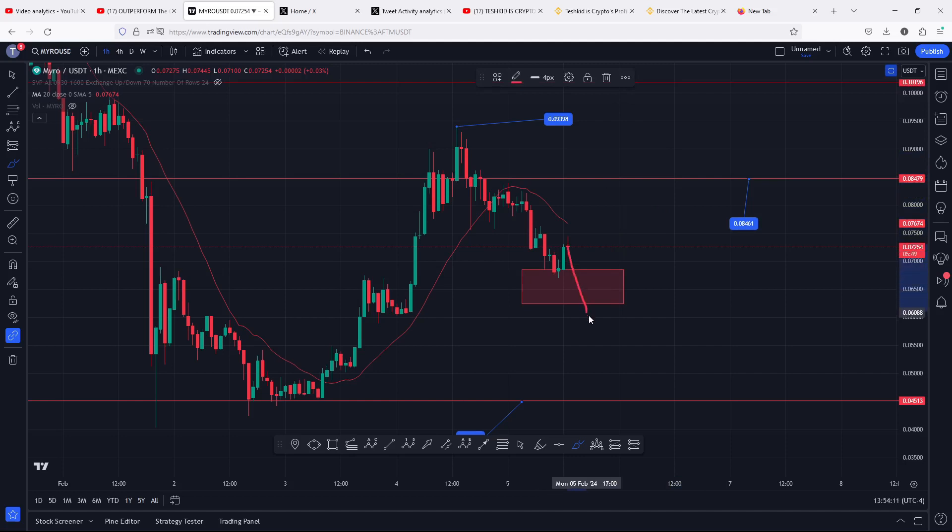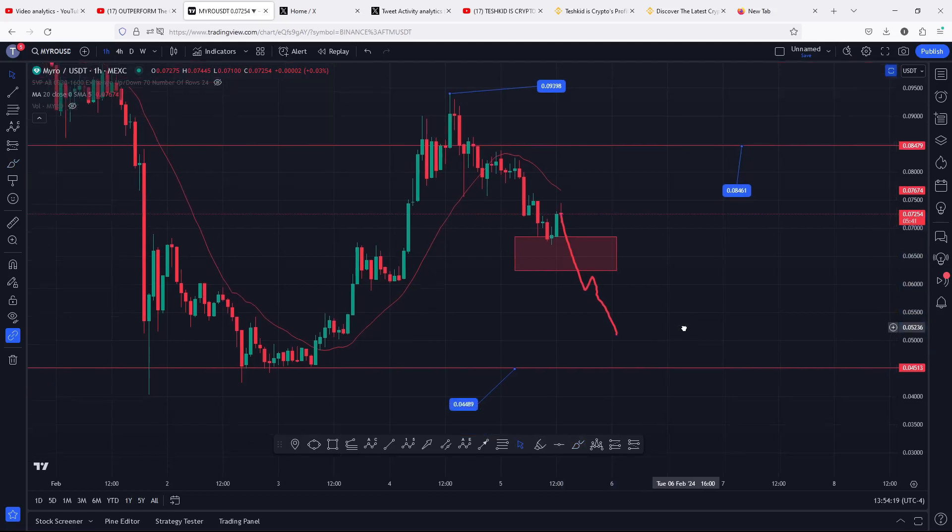But if by any chance there is an increase in selling pressure and we break down into the golden pocket, losing the golden pocket and continuing to head further down, then that will be unlocking a more bearish scenario where we can easily see a breakdown move to the next key area of support at the 0.04489. That is the breakdown move we need to have in mind in case we lose the golden pocket and those significant areas of support.